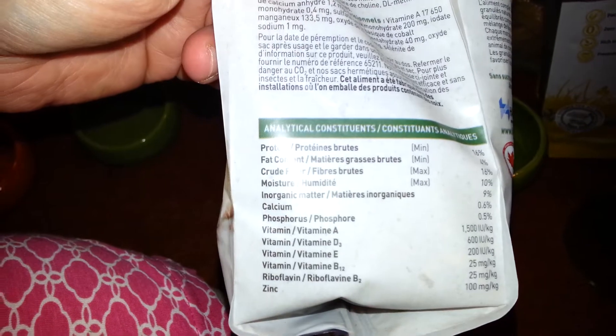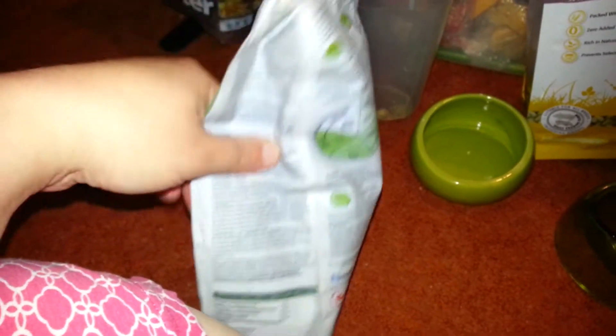I like the Living World pellets because the fiber is really high and the fat is okay. The protein at 16% is not too too low — it's actually the same as Oxbow pellets, which are also 16% protein.